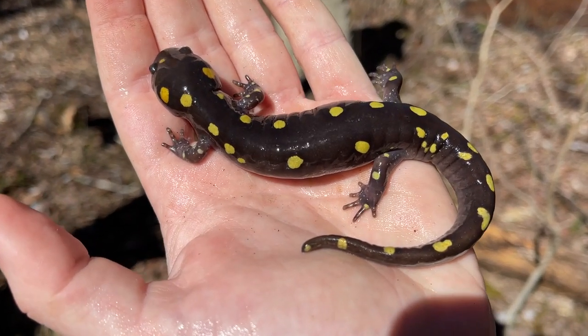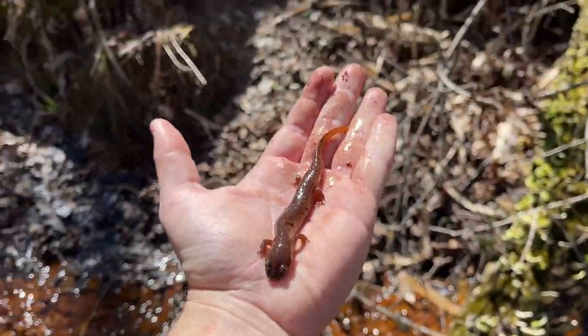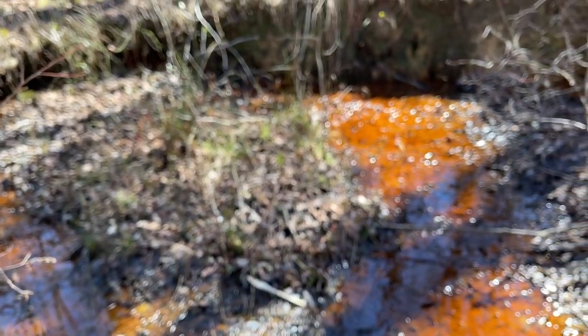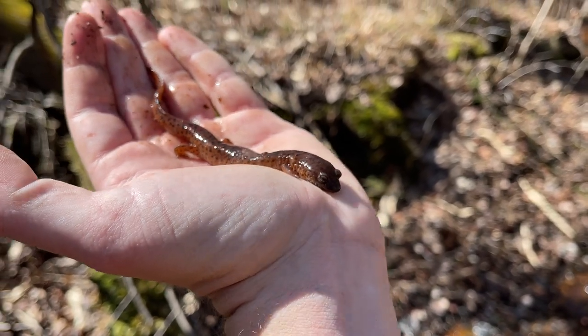I'm sure we'll see some more of these today, so we'll put her back under her log. And there is ruber number four under this log in this perfect little seepage.